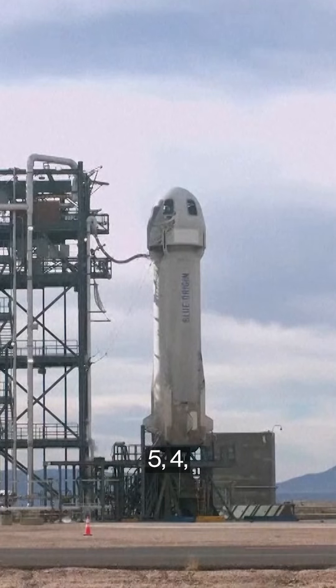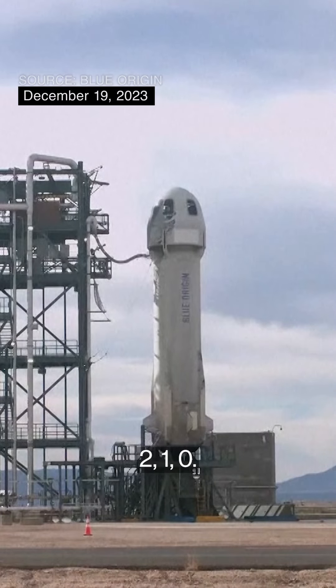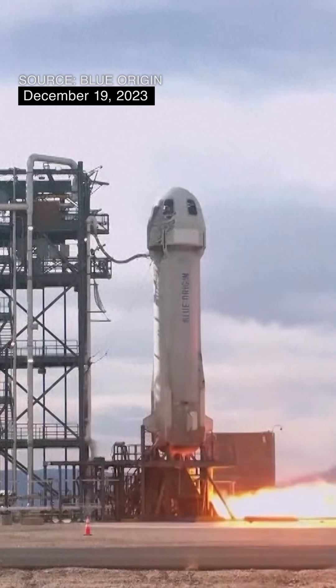Five, four, command to do a start, two, one, zero, ignition.